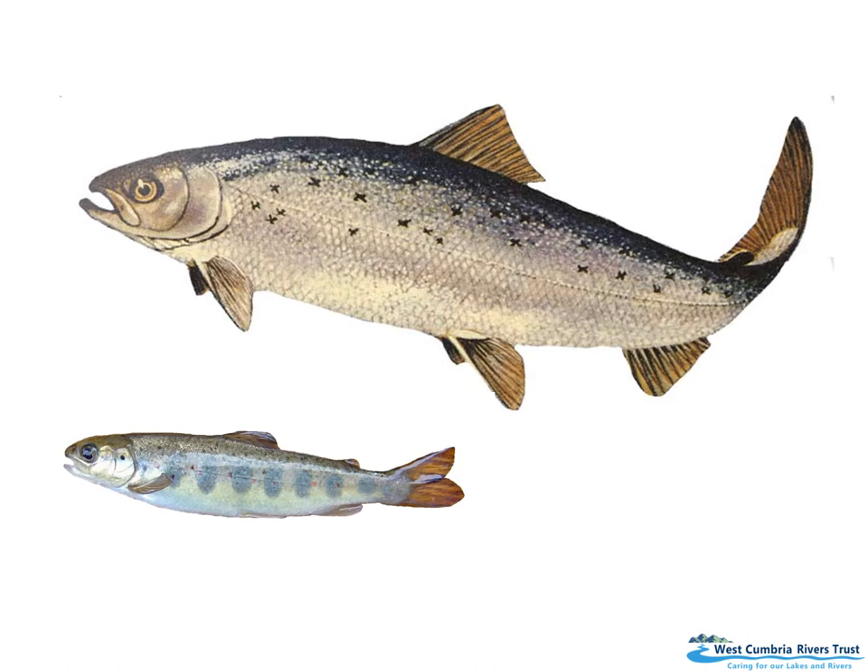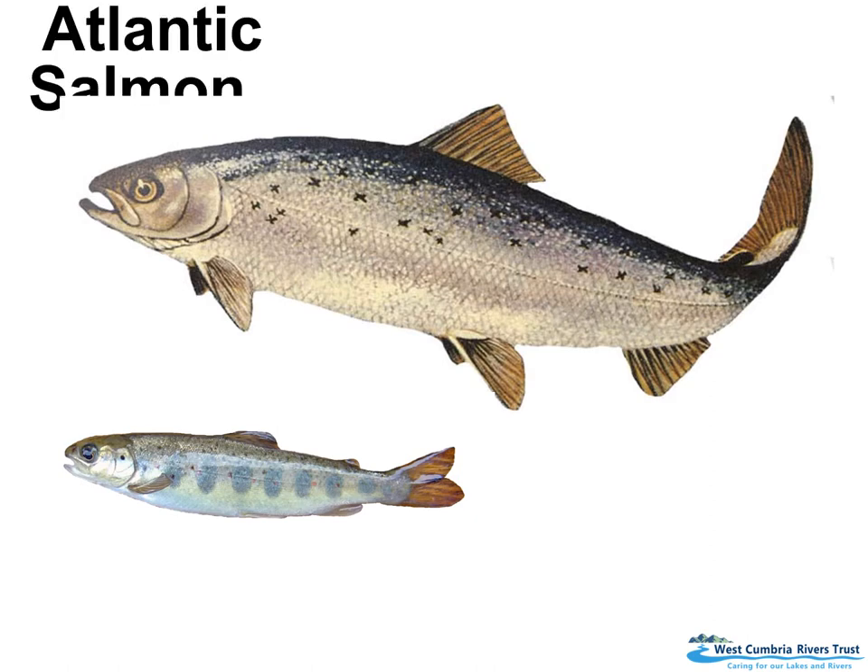Anyone know what this is? This is an Atlantic salmon. These come up our rivers to spawn — to lay their eggs — and then they'll go back to sea. So they can live in the sea and in the rivers, in both fresh water and salt water.